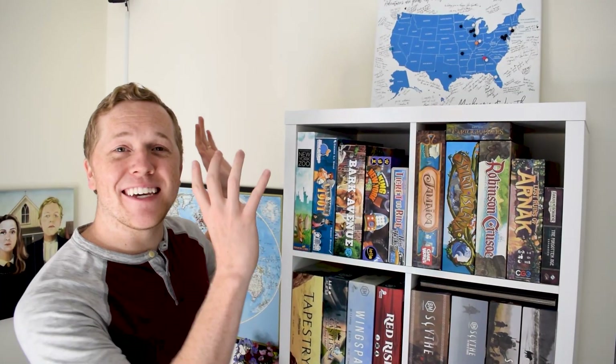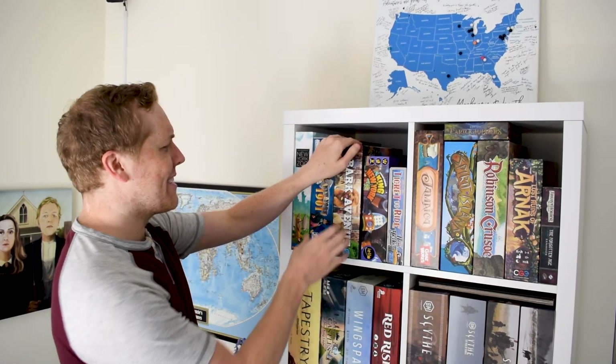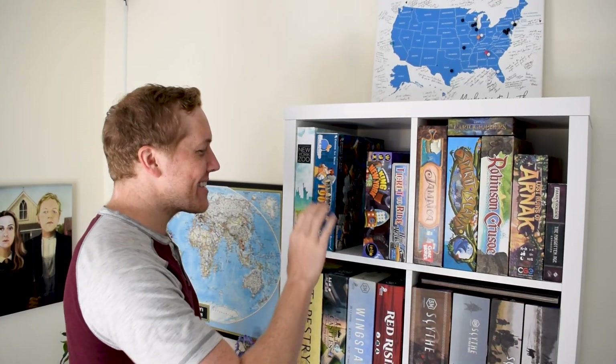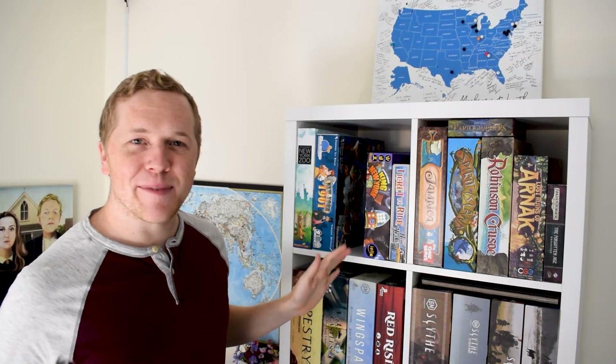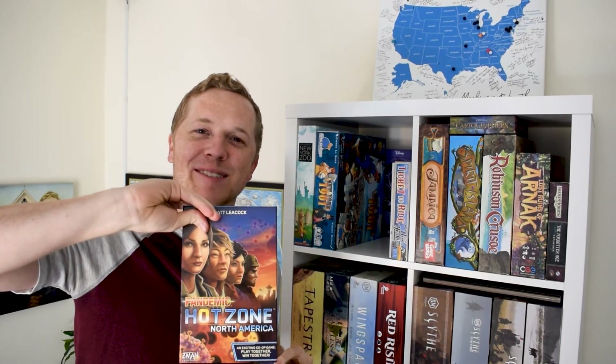First up we have the New York City Cube, because we live in New York so we put all our New York games in one place. We've got New York Zoo, New York 1901, Park Avenue — that's the one we're designing, more on that later. We have King of New York, Ticket to Ride New York. In the back we've got Gargoyles, which takes place in Manhattan. And we have Pandemic Hot Zone, because we're in the Hot Zone.